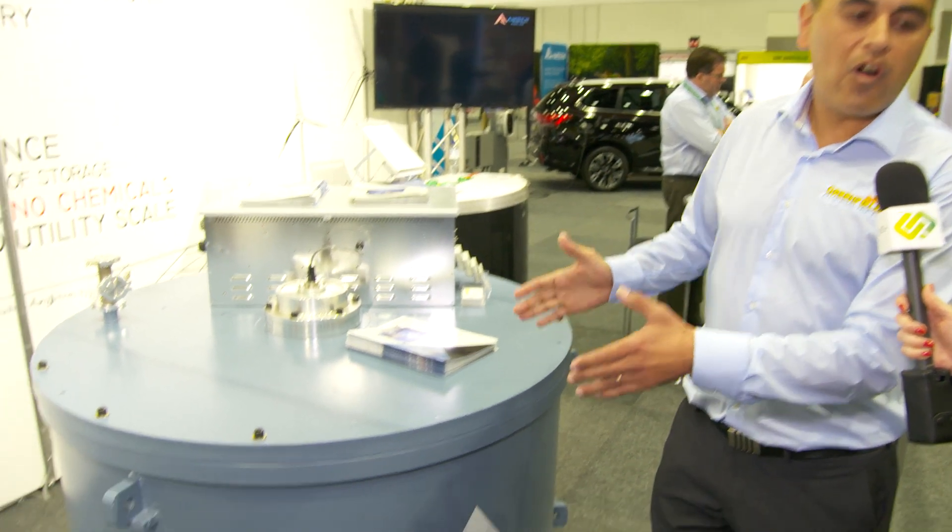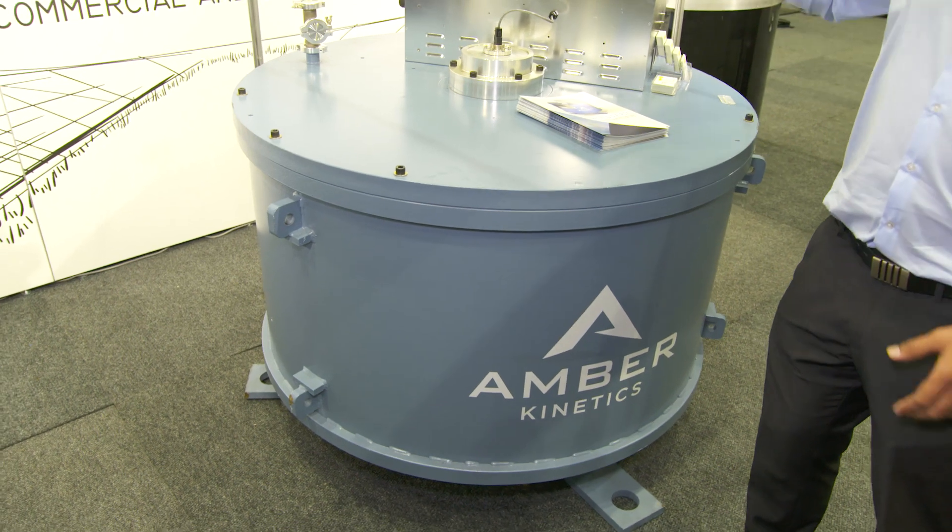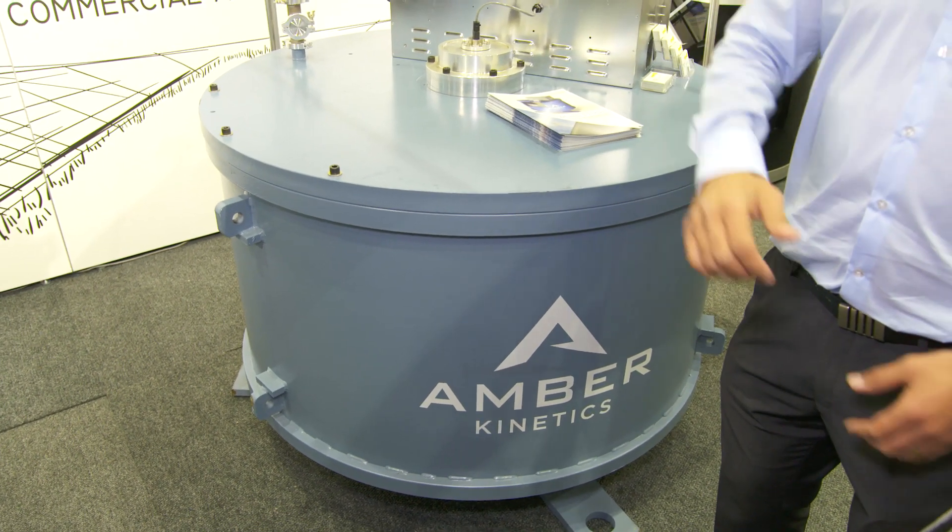Basically if you've got a solar farm or a wind farm, the problem is you've got intermittent power coming into the grid. The grid can't quite handle it — if there are clouds coming over, it's intermittent. So if you put the flywheels in between the solar or wind farm and the grid, it's able to smooth that power out, which makes it great for frequency control.